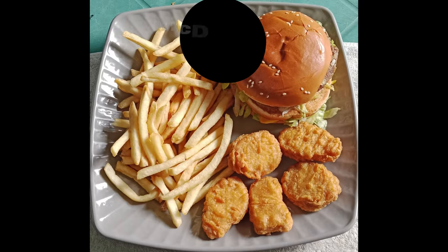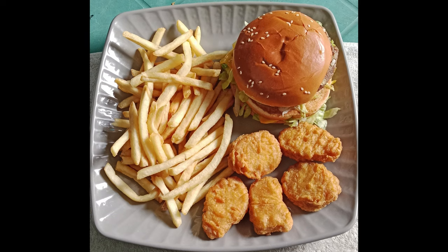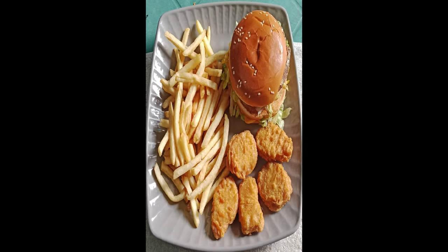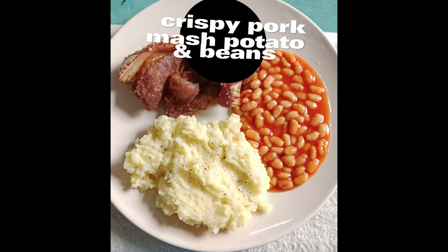Saturday — I think once a month I have McDonald's. So on this day I had fried crispy pork with mashed potato and baked beans.